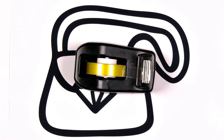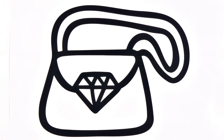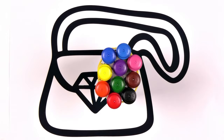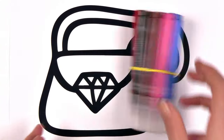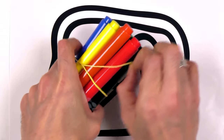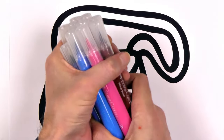Sure thing. Here's another option. Alrighty, our markers are quite sizable and bursting with colors. Now, let's get creative with our markers. Come on, let's dive into some marker fun. Let's get started.